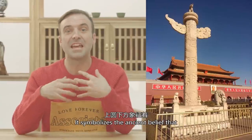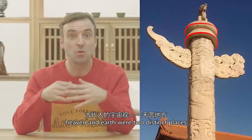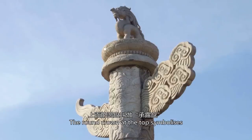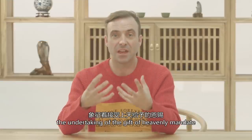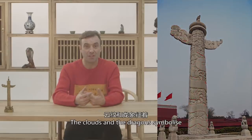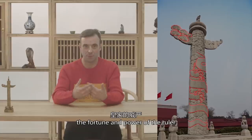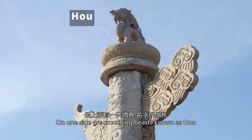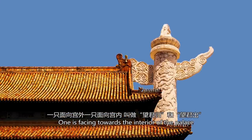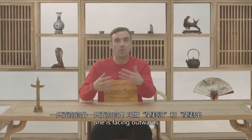It symbolizes the ancient belief that heaven and earth were two distinct places — very important this. The round crown at the top symbolizes the undertaking of the gift of the heavenly mandate. The clouds and the dragons symbolize the fortune and power of the ruler. On one side are crouching beasts known as Hothal, one facing towards the interior of the palace and one facing outwards.